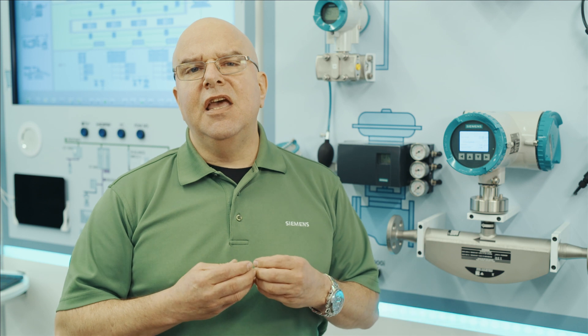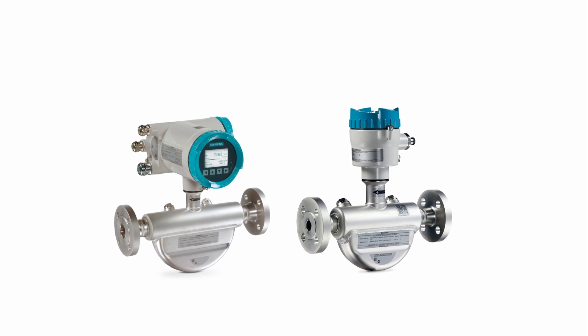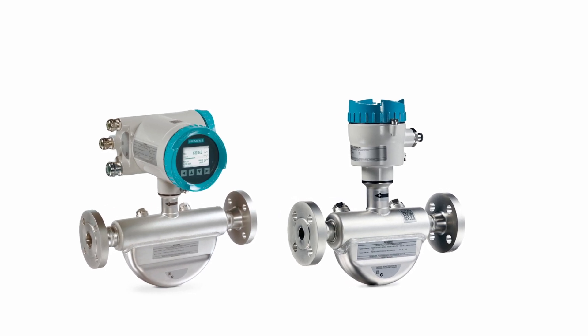Coriolis offers a wide turndown ratio, meaning that if you wanted to measure 1,000 flow units, you could also use the same meter to measure 10 or 20, again, without changing the meter.